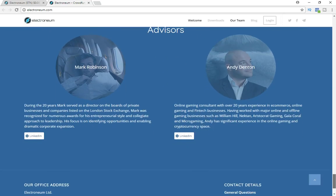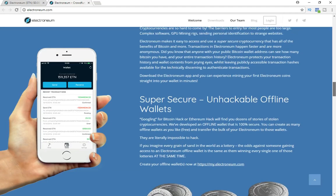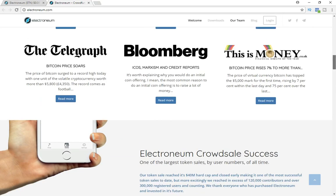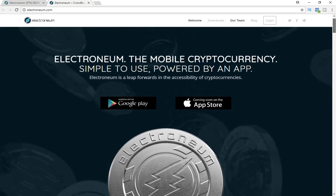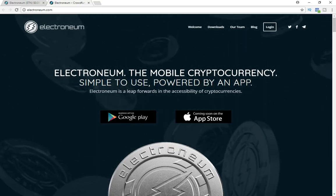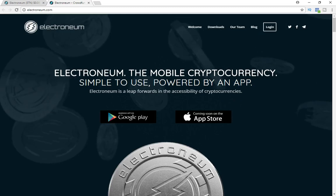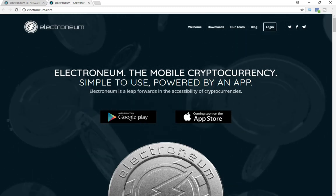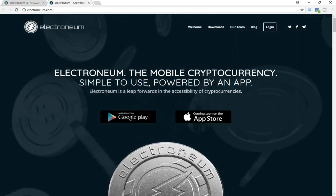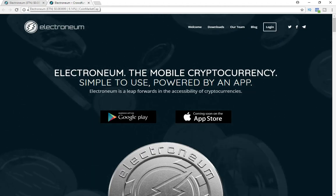The huge thing about Electroneum is that you can mine it with your phone — and that is the first of its kind. You cannot mine any other currency with your phone. When this is marketed and goes mainstream and people realize you can mine this coin with your phone, who knows where the price is going to go. Now is the time to get involved before 2018 — we're seeing currencies explode every single day.